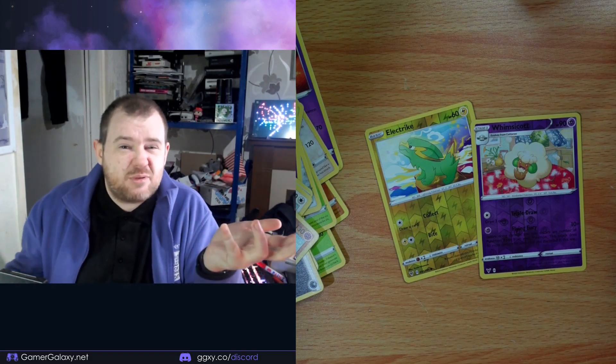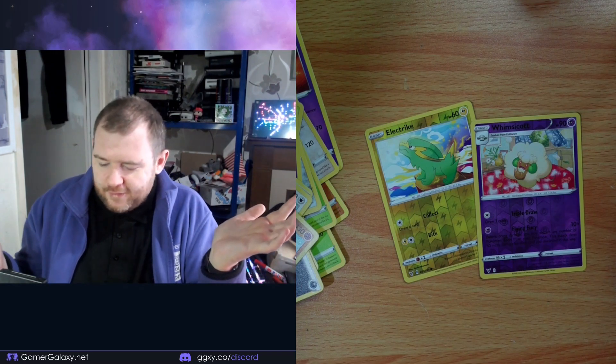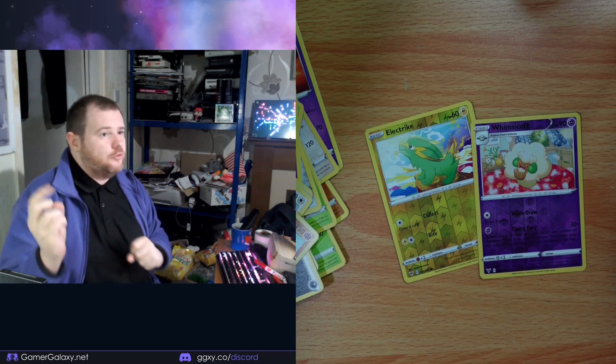We just have two valuable cards here: Electabuzz and Whimsicott. I'll put the prices on screen for you at home. Bit of a disappointing showing, but never mind. I'm not doing this for the money really — which is good, because I would have lost it several times over. I'm doing it because I just want one of every Pokemon in my big fat deck of cards.